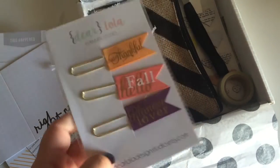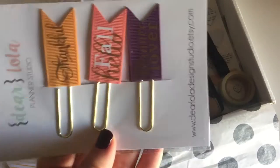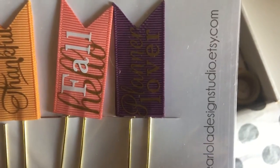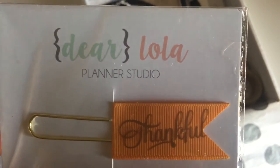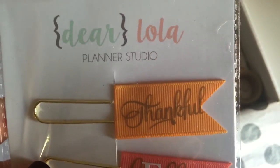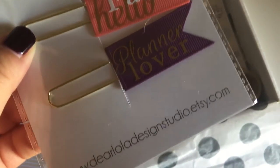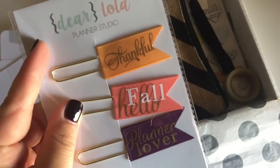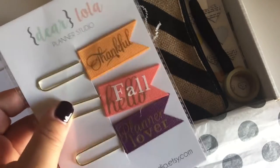You get another item — I've never seen anything like this before. This is what's most interesting to me. Paperclips! These are from Dear Lola Planner Studio on Etsy, and I do think these are exclusive to the Planner Addict box. Super adorable and super cute.